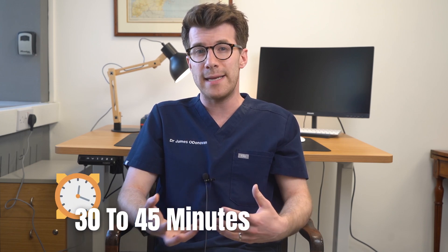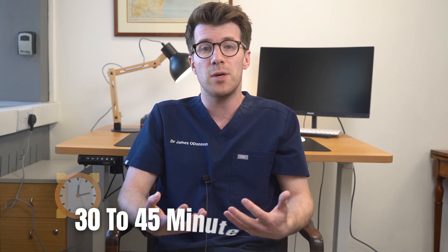And remember, if you're not sure about anything or you want to clarify anything, you can always call up the hospital to clarify any questions or points of ambiguity before going to the test. Typically an echocardiogram lasts between 30 to 45 minutes, but again this will vary from person to person.